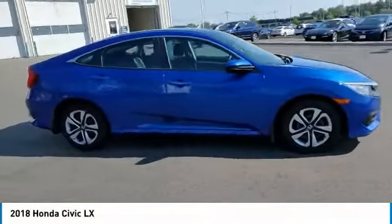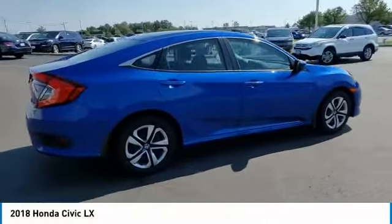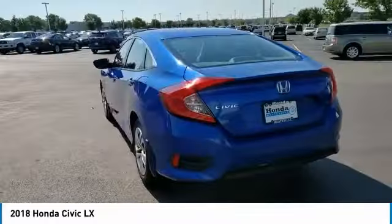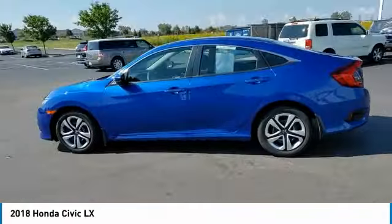Come test drive the 2018 Honda Civic. Practical, awesome gas mileage, and incredibly reliable. This vehicle has less than 70,000 miles.